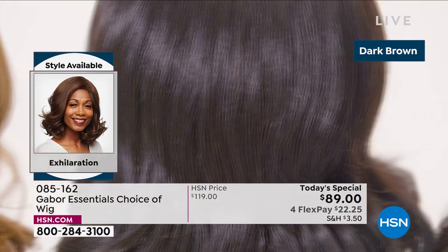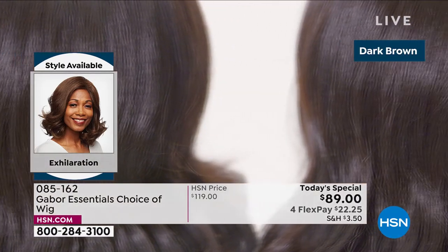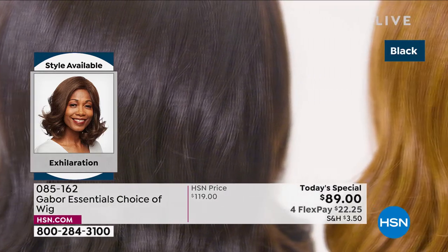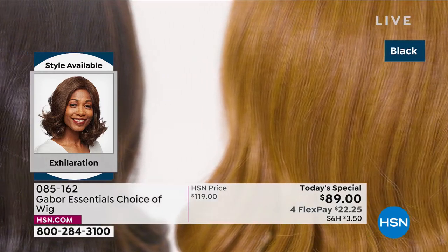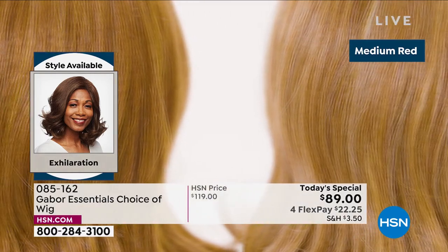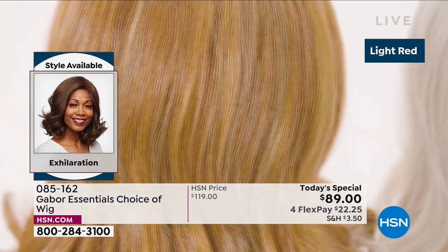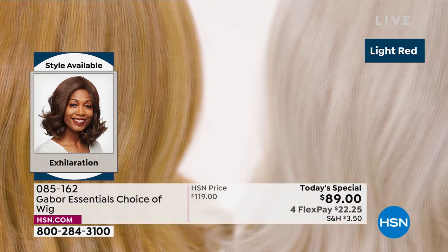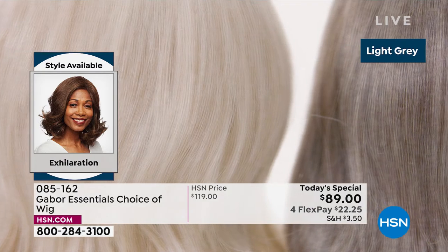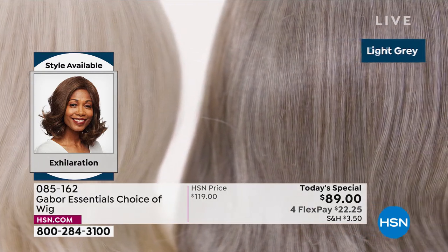We're showing you the colors of the new Exhilaration — this is our final of the five today's specials. This is another long version, and this one was designed with a textured root — designed specifically for your multicultural customer. But everybody can wear this. It's got great sort of depth and volume. We've got some different colors in this available.